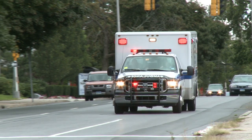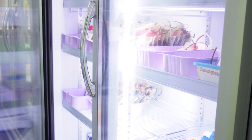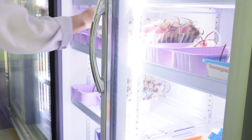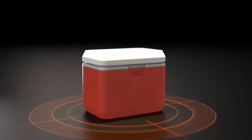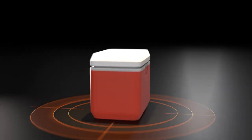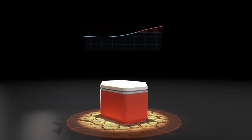When you're transporting blood, it's critical to have durable, reliable storage that maintains optimal temperature for an extended period of time. Unfortunately, many emergency services are using storage containers that don't offer this capability, especially in extreme environments.